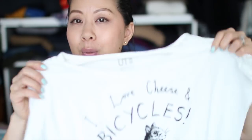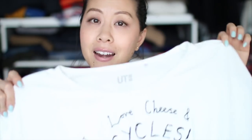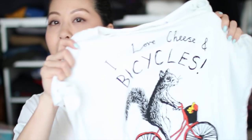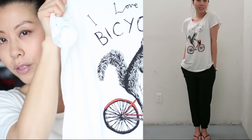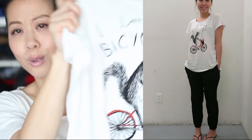I bought four graphic tees that I'm intending to use as sleepwear and loungewear. They all feature artwork from a London-based designer named James Ward, and these characters are part of the Jimbo Bart series. I've never heard of it before, but I loved how cute and cheeky the designs were. I wore this one so much in Hong Kong. This one just says 'I love cheese and bicycles' and it features a squirrel on a bicycle with cheese in his bicycle basket — so cute.